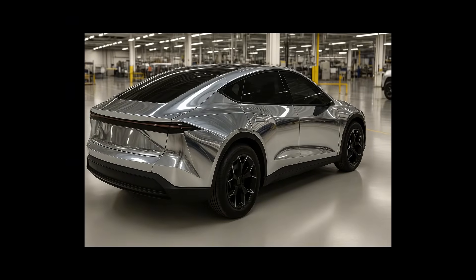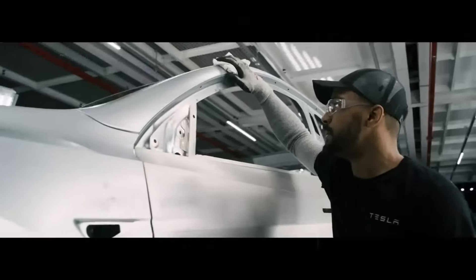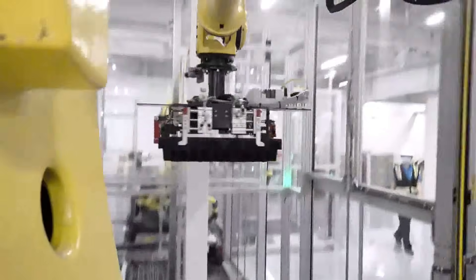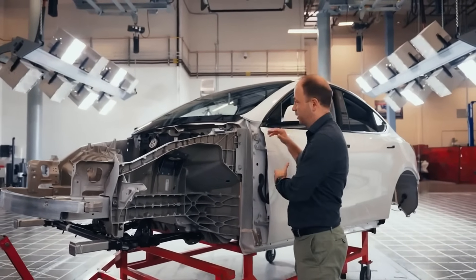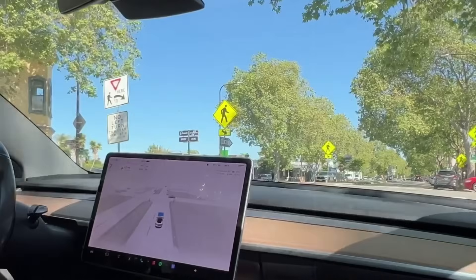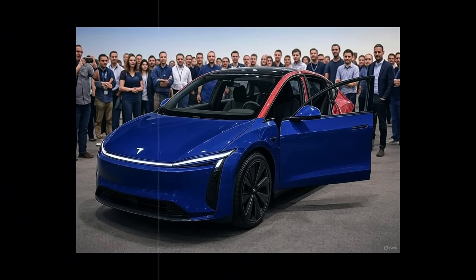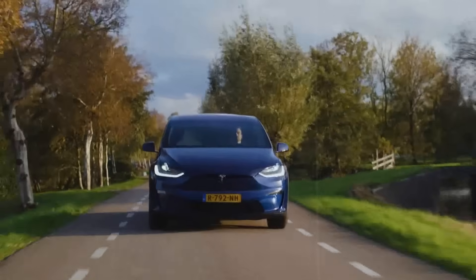All this without sacrificing performance. On 15 percent inclines, the Model 2 climbs without loss of power, 25 percent faster than competitors in the same price range. Engineers incorporated robotic welding for the motor mounts, ensuring millimeter precision and reducing assembly errors. Combined with a modular simplified design, this allows Tesla to expand production to 1 million units annually by 2027, simply by optimizing what already exists.